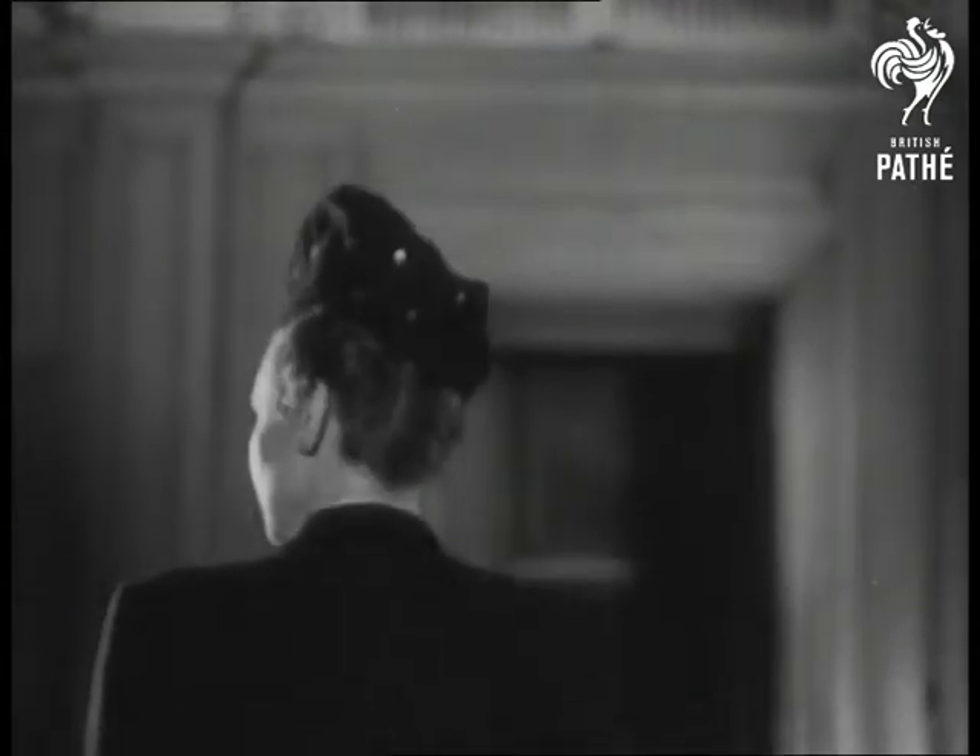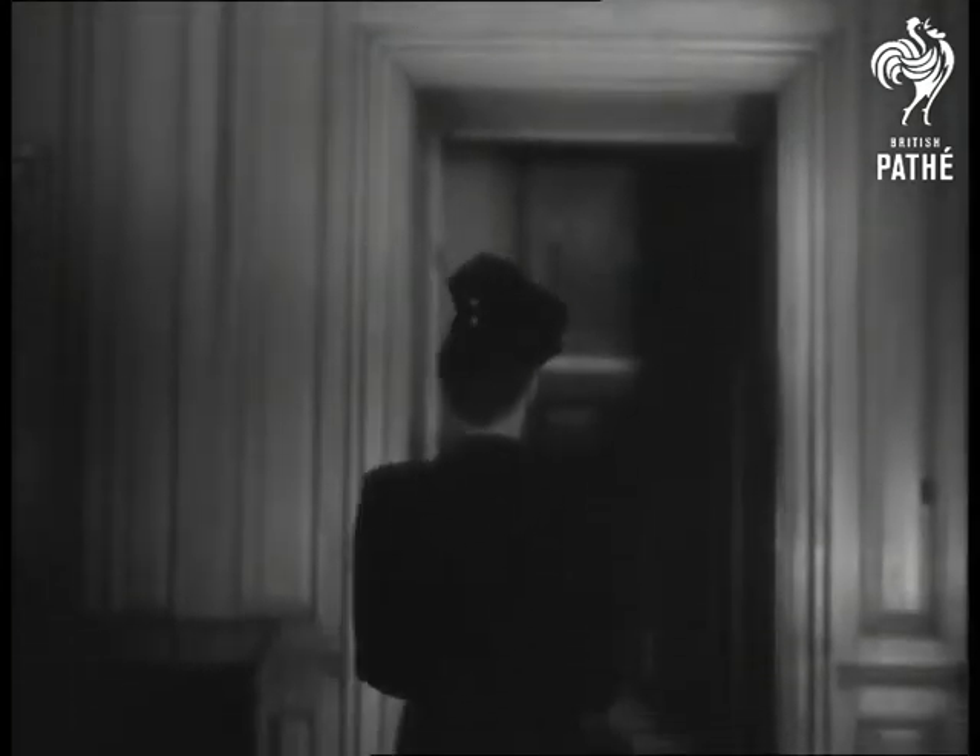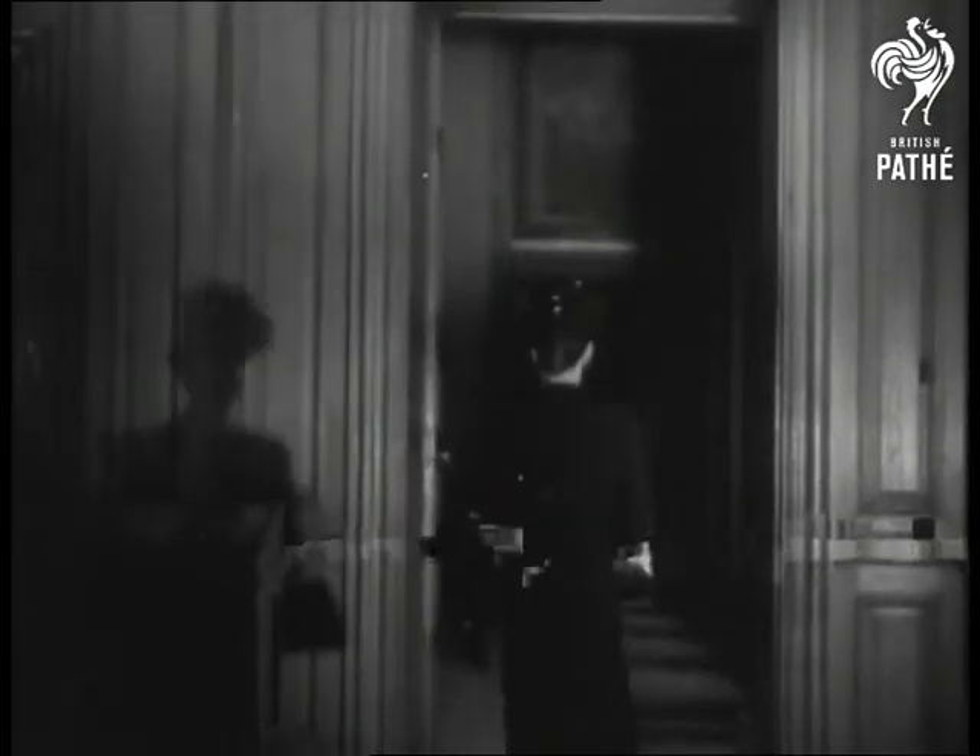Soon it'll be a compliment when you hear one woman say to another, "My dear, you look like something out of the Middle Ages."